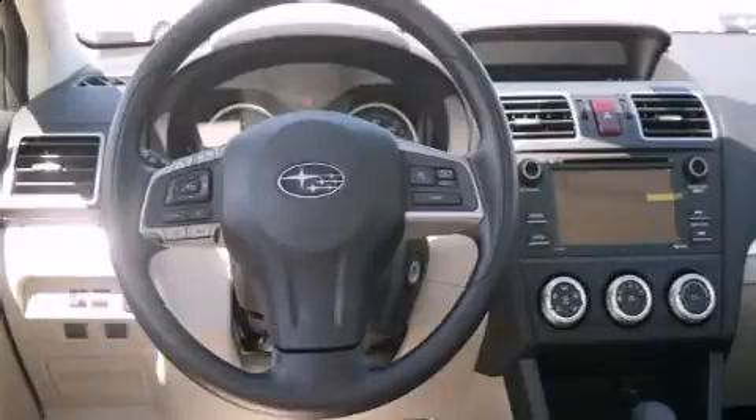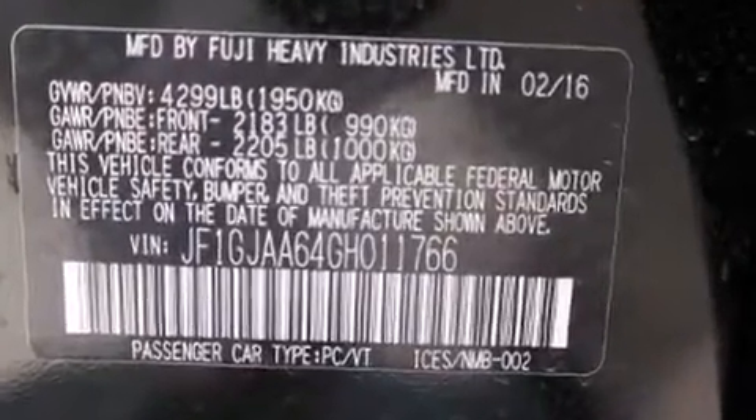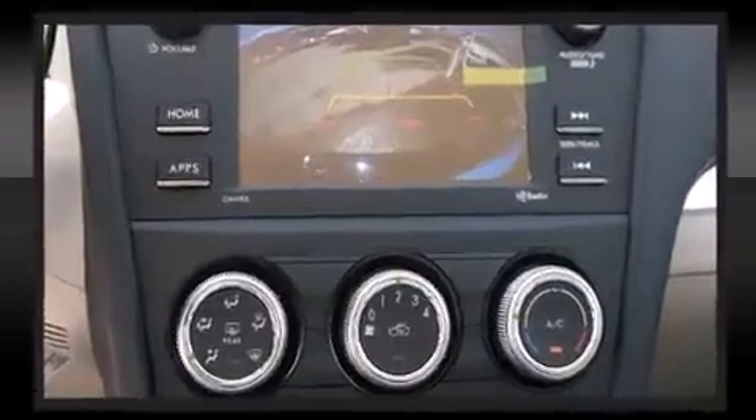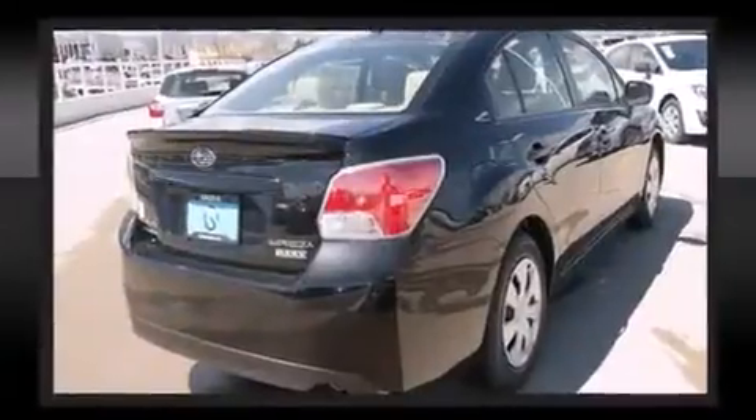Subaru also prioritized safety and security with features such as head curtain airbags, front side impact airbags, traction control, brake assist, a security system, an emergency communication system, and four-wheel disc brakes with AVS.